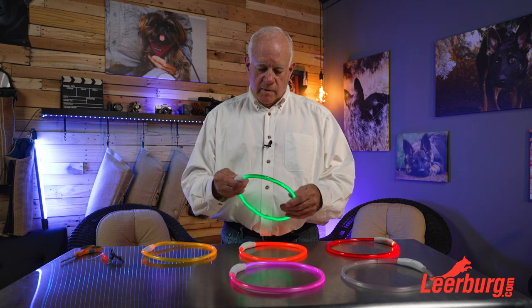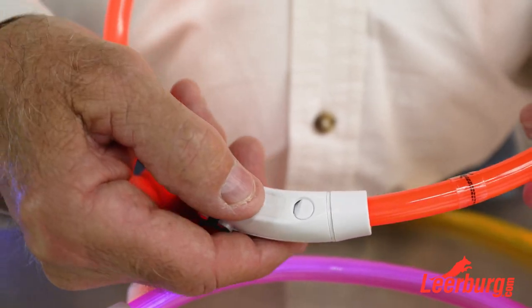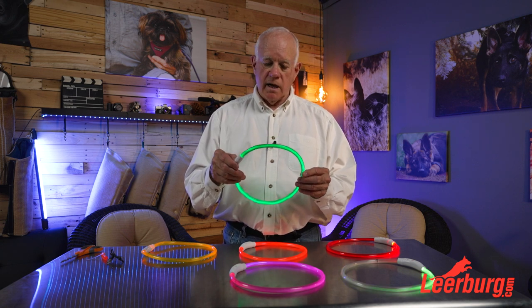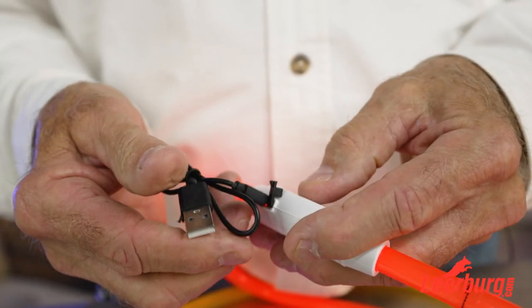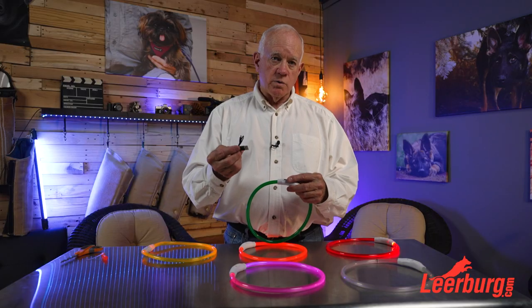They can be set to three different levels. There's a little button on the side — you turn it on and it blinks, push it again and it blinks slower, push it again and it stays solid on, push it a fourth time and it goes off. There's a little charging port on the side where I'll show you in a minute how we charge it with a USB charger.